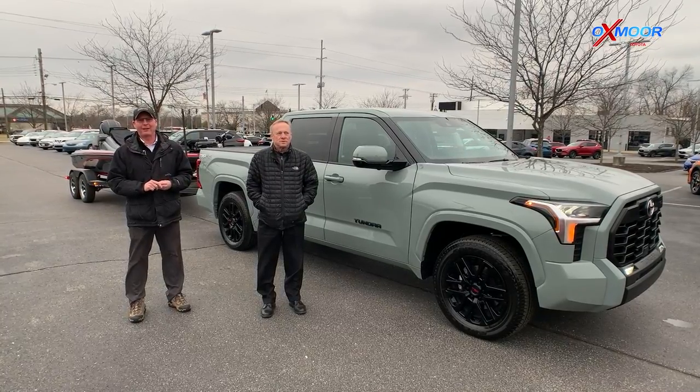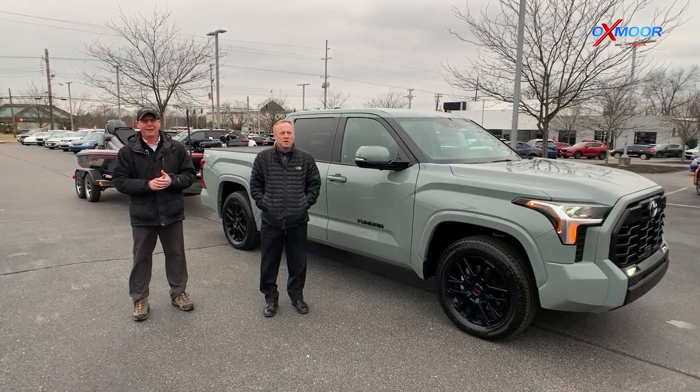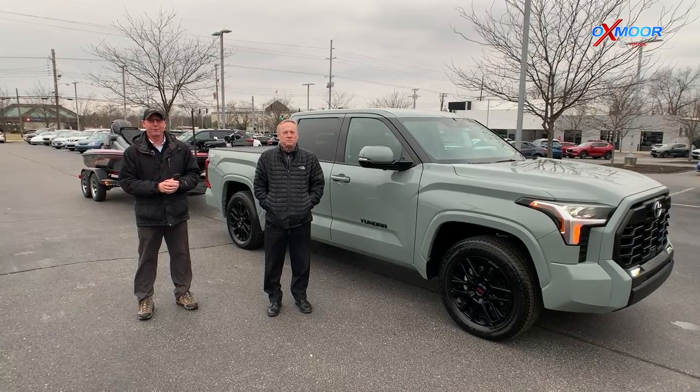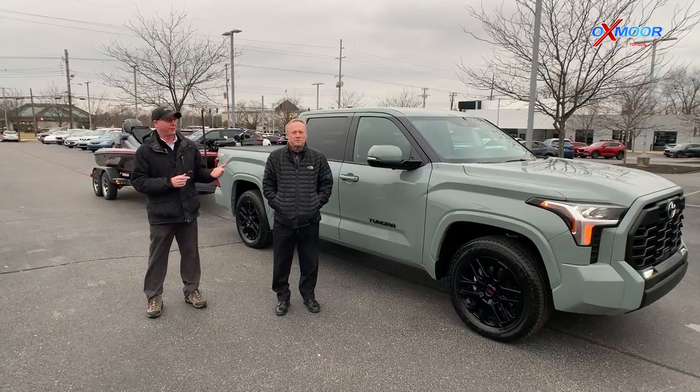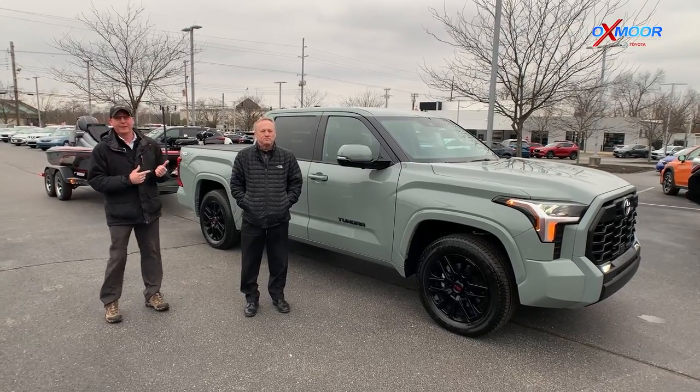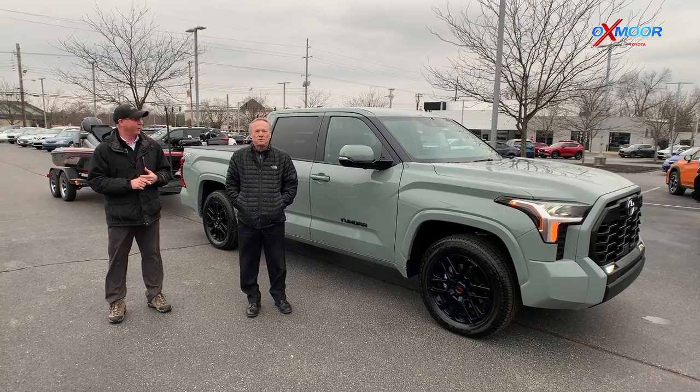Hey everybody, this is Kenny with Oxmoor Toyota. We're out here today for our Tundra launch event. I've got Kurt Schoening here, sales trainer for Toyota, and we're going to show some really neat features on what this Tundra can do with backing up this boat on its own. So we're going to jump into the truck and show this thing off.